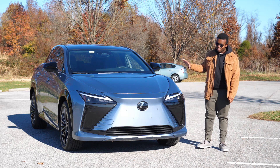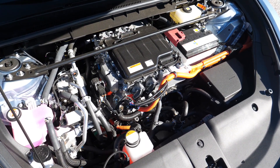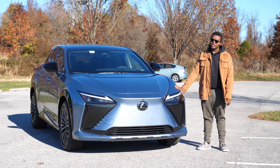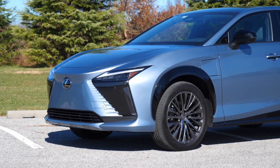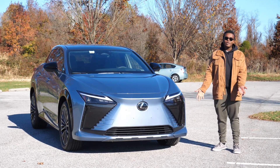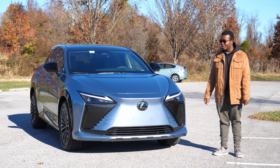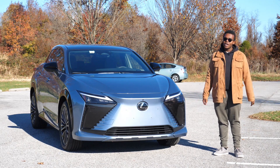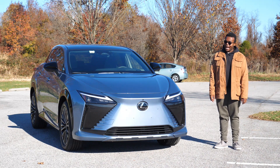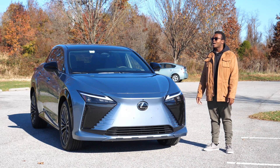To wrap things up, I'm honestly disappointed to say that I cannot recommend the RZ450E. Under 200 miles as a best-case scenario charge is unacceptable for this price point. I genuinely think there are better options — I would rather get an RX plug-in or an NX plug-in, because those are both far superior cars. I'm not just being mean; this is my job to tell you the truth about how I feel about cars. I'm really disappointed to be disappointed in a Lexus, but they could have done better. I really think they dropped the ball and fumbled.